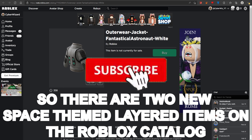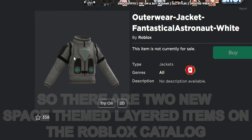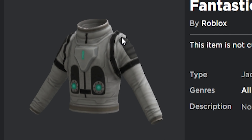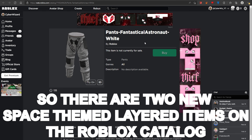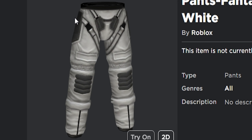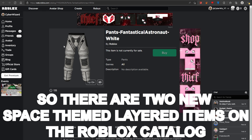There are two new space-themed layered clothing items on Roblox. One is the Fantastical Astronaut White outerwear jacket, which is not available right now but will be available very soon. Then there is the Fantastical Astronaut pants, which is coming out soon, probably in a bundle that we might receive either in an event, in a game, or just in the catalog.